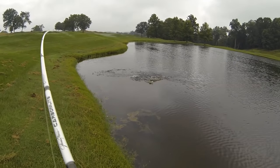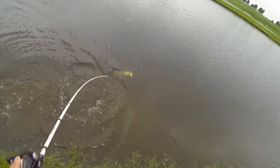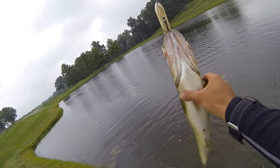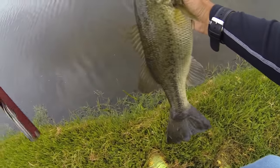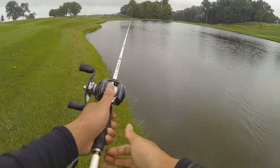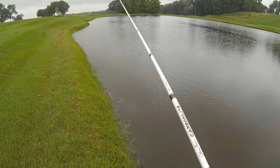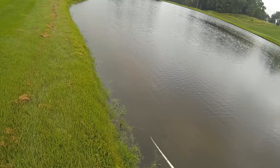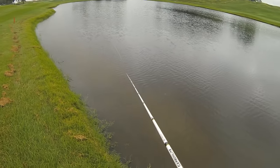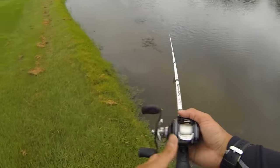Oh, it took it — nice hit! Nice fish on the spook. That's a money cast — gotta be a fish on this one. Oh my gosh, come back here! No way — I knew there was a fish right there.